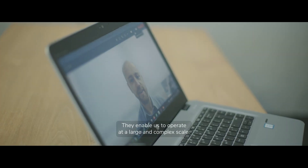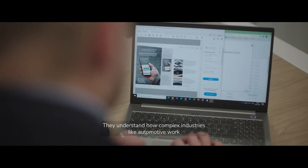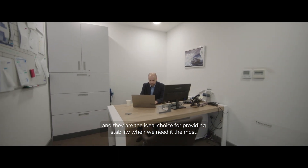They enable us to operate at a large and complex scale. They understand how complex industries like automotive work, and they are the ideal choice for providing stability when we need it the most.